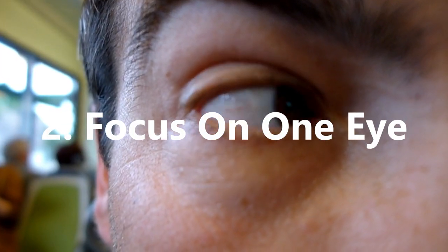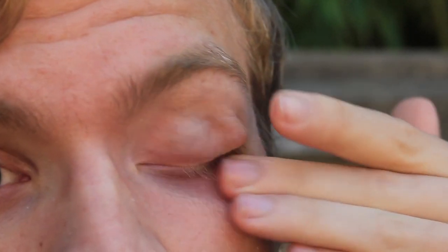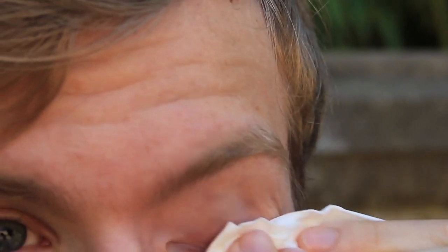Tip 2: Focus on one eye. Sometimes it's challenging to focus on both eyes when speaking to someone. Therefore, try to focus on one eye at a time, perhaps alternating between them as the conversation unravels.